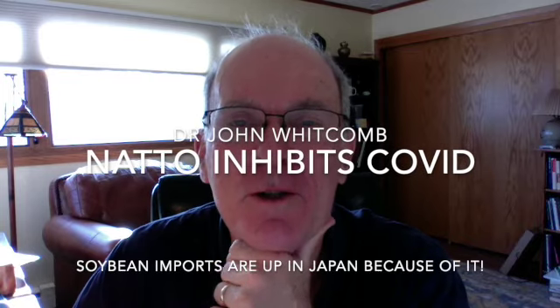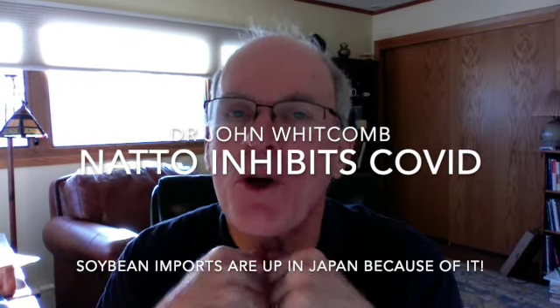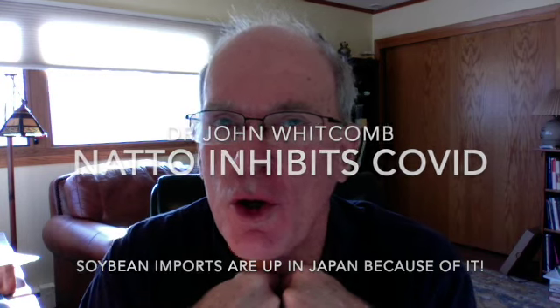Hi there, this is Dr. John Whitcomb talking about the COVID virus being inhibited by natto.